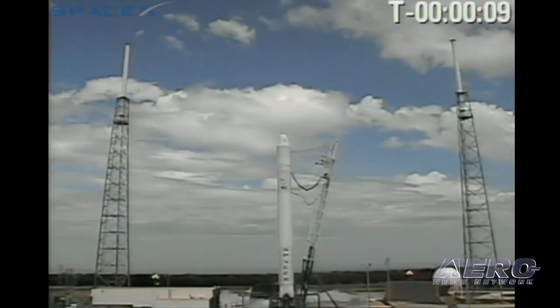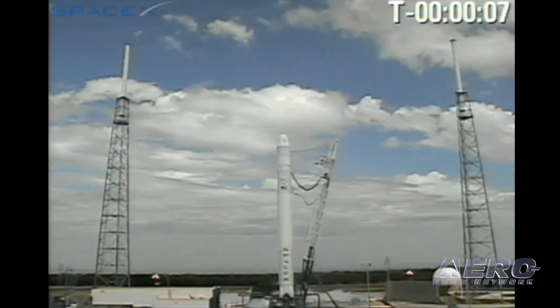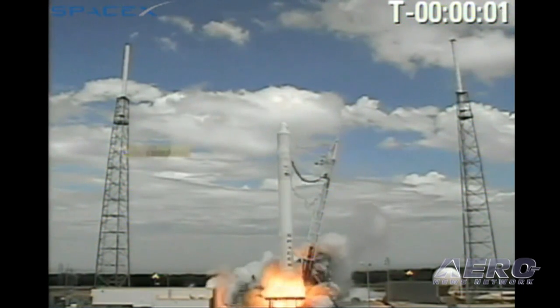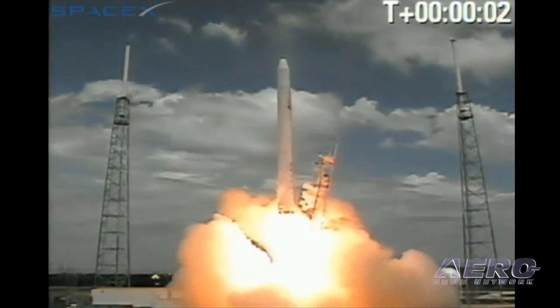T-minus ten, nine, eight, seven, six, five, four, three, two, one. Lift-off.